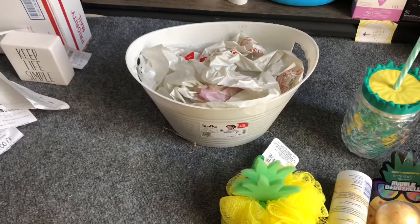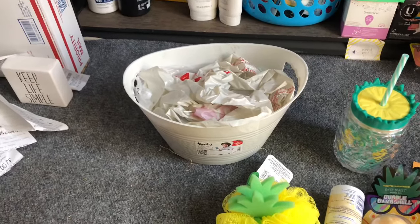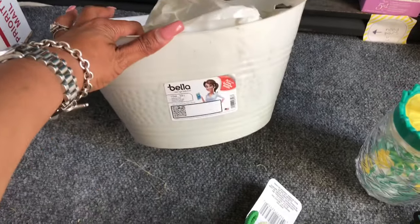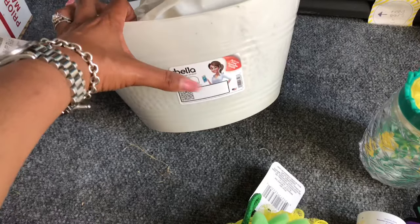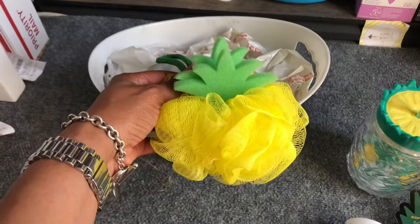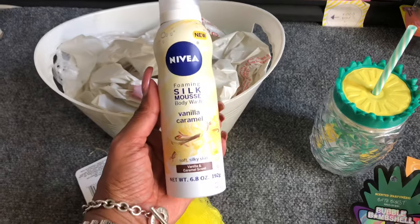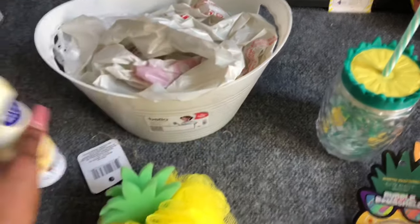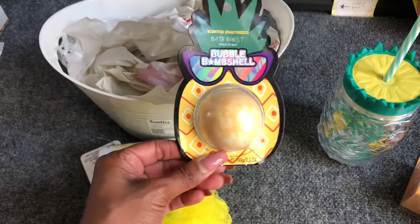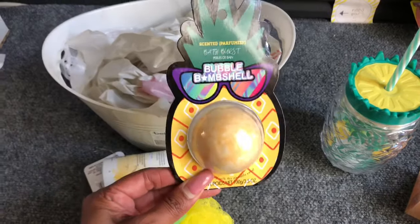It is a pineapple themed basket. I've been gathering items from the 99 cent only store and mostly from Dollar Tree. This bucket here is from Dollar Tree — I'll remove that tag. I have this awesome pineapple bath sponge from Dollar Tree, the Nivea foaming silk body wash from Dollar Tree, and the bath burst pineapple bubble bombshell bath bomb, also from Dollar Tree.